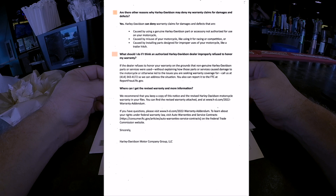'What should I do if I think an authorized Harley-Davidson dealer improperly refused to honor my warranty?' If the dealer refuses on the grounds that non-genuine parts were used without explaining how those parts caused damage, give them a call at the provided number or report it at ftc.reportfraud.ftc.gov. I'll post that information on the screen.